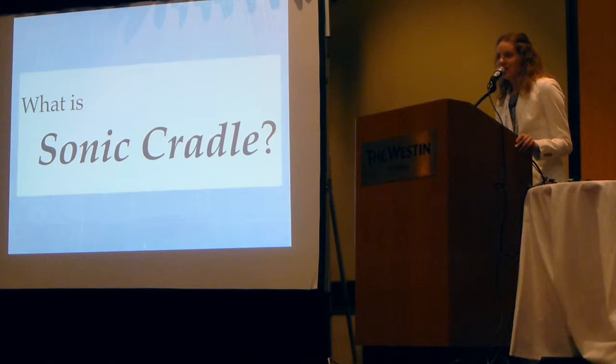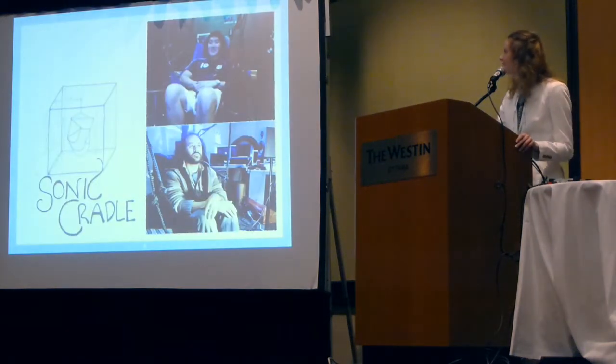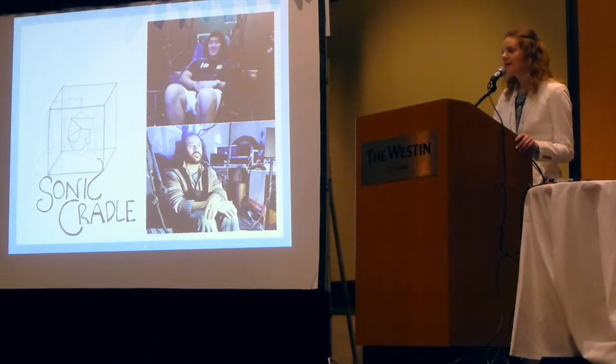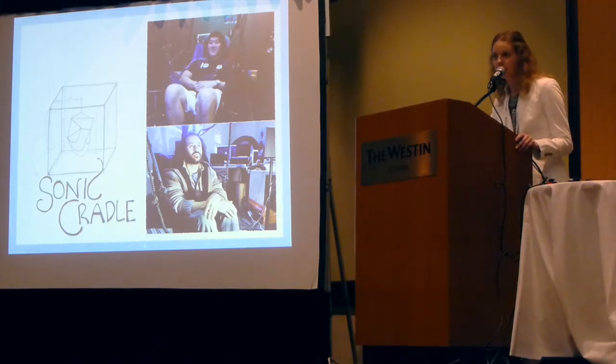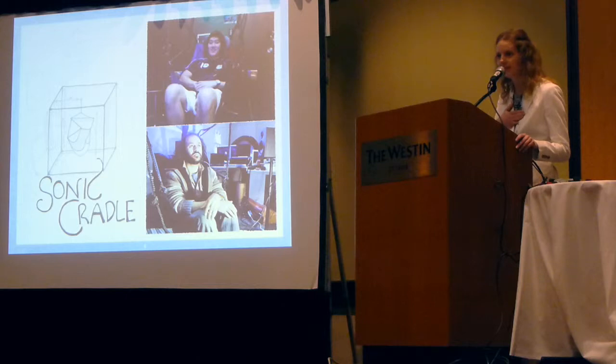So what is this Sonic Cradle? Well, here's what it looks like. Sonic Cradle is in complete darkness. People are sitting in a very comfortable hammock in a room, and they'll be in the dark. They'll have two Velcro straps which go around their chest and around their abdomen, and that will measure their breathing rate. You'll feel the sensor expanding and contracting with their breathing.